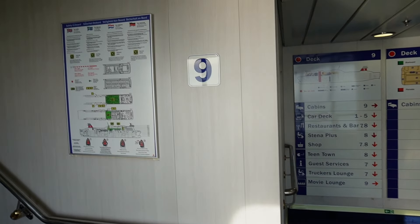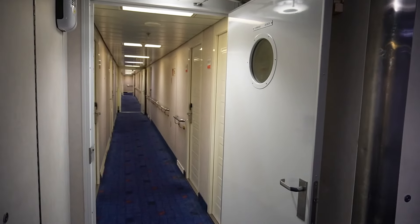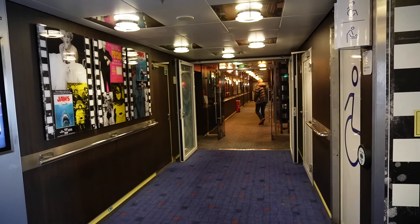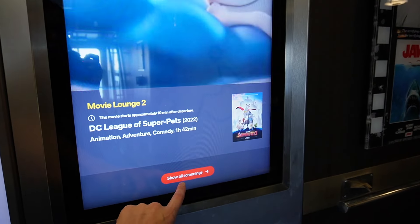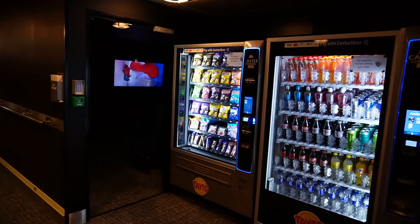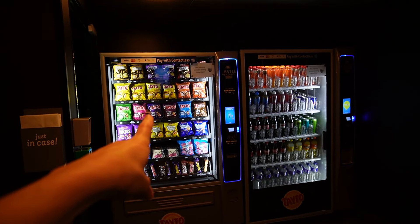We're up on the ninth deck now - it doesn't look like you can go up any higher. They've got cabins on this deck - a whole row of cabins down there and on this side as well. And down here you can see we've got the movie lounge, which is so cool. There are different screens and it's all free. At the moment they're showing Super Pets and Super Mario Brothers. The movie starts approximately 10 minutes after departure, so as soon as you leave, go straight down here and you can watch a movie.